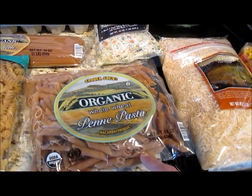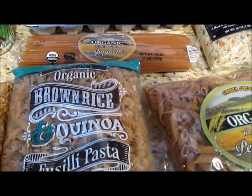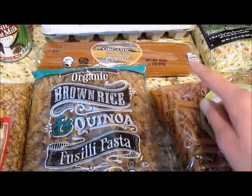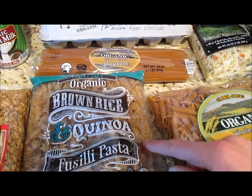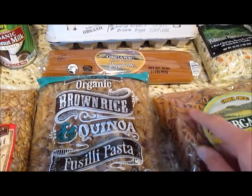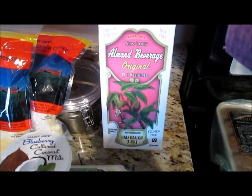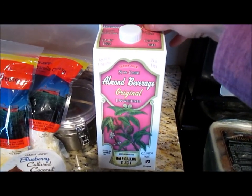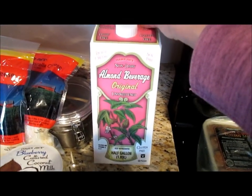I got some whole wheat pasta and I got regular spaghetti. And then I'm going to try this — I've heard this stuff is really good. I like to get different types of pasta noodles because we have spaghetti or a pasta dish once a week every Monday, so I like to change it up with different pasta noodles. I got one container of original almond milk, which I use in soups and biscuits where I don't want to use vanilla almond milk.